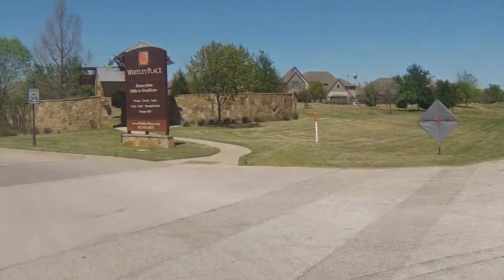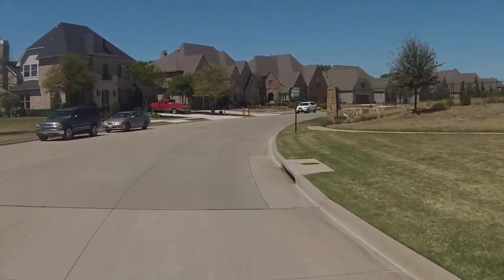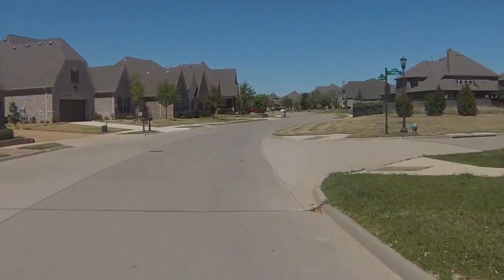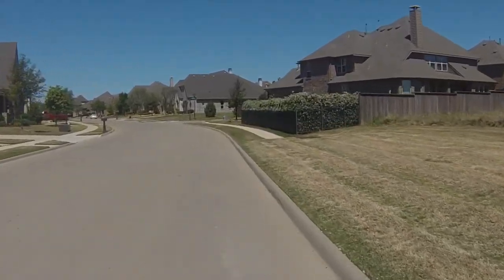We've got five builders still building out here: Huntington, Highland, Drees, Ron Davis Custom Homes, and Tim Jackson Custom Homes. The price range is now probably realistically in the mid sixes to well over one and a half million.